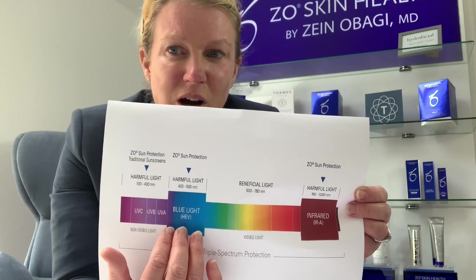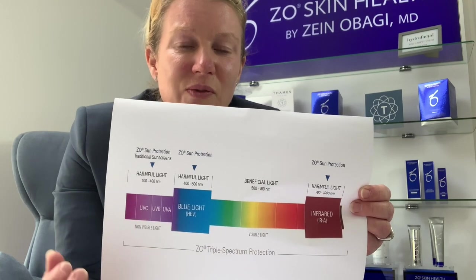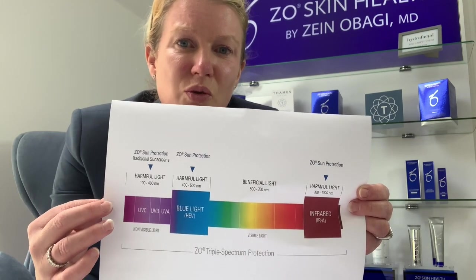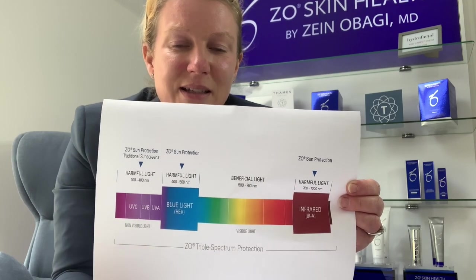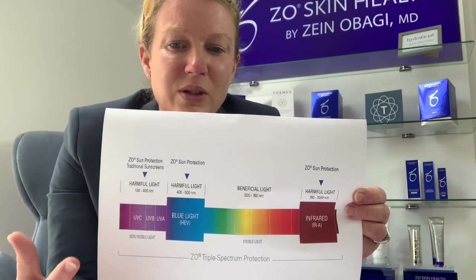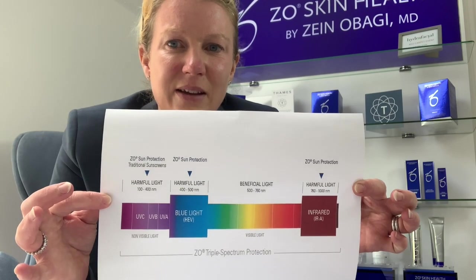Also another reason we should all be wearing SPF every day regardless of whether we're inside or outside. We've also got harmful rays in the blue and the red light spectrum that a lot of SPF products do not contain anything to combat, so it's very important that we use products that address this.